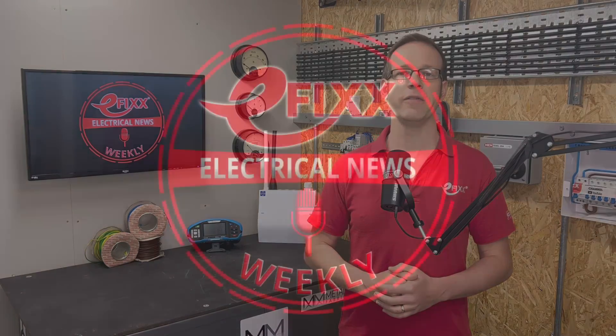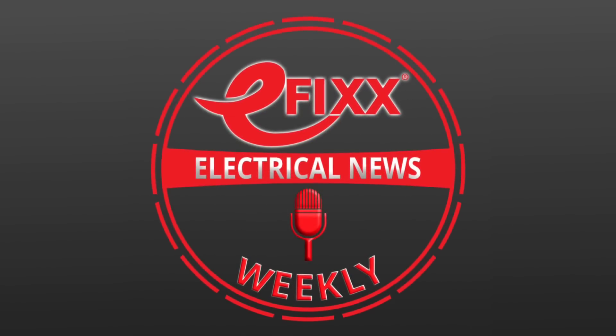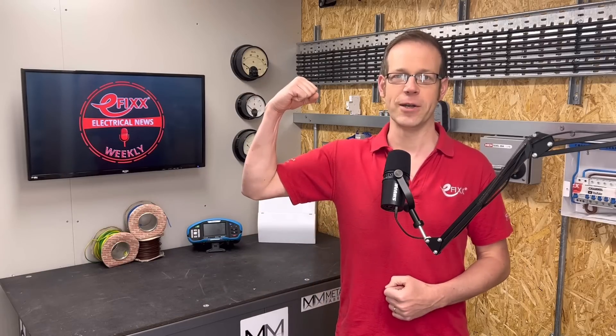Thanks for listening to this episode of Electrical News Weekly. Make sure you subscribe to receive the next update. Thanks for listening and until next time, have a great week. Stay safe out there and remember there's no such thing as a top calibrated arm.